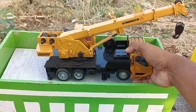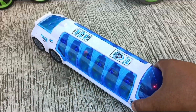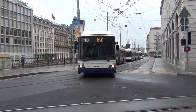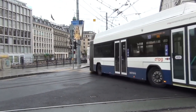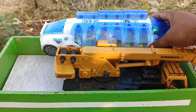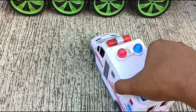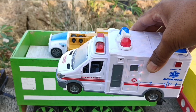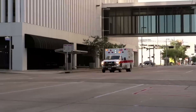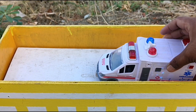Mantap sekali. Ini bis teman-teman. Yang ini mobil ambulan. Kita angkut ya teman-teman.